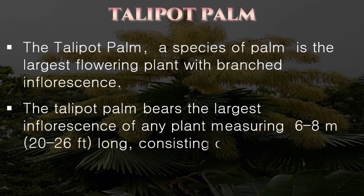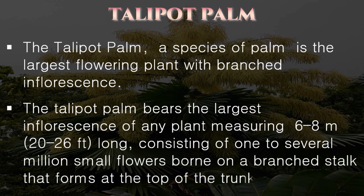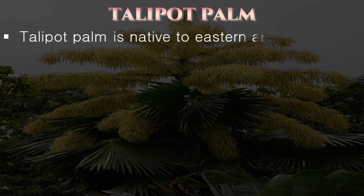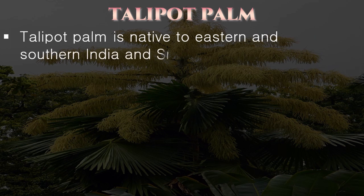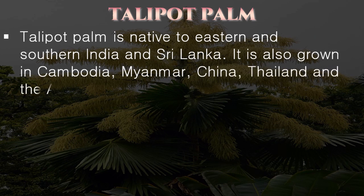Its inflorescence consists of 1 to several million small flowers borne on a branched stalk that forms at the top of the trunk. It is also grown in Cambodia, Myanmar, China, Thailand, and the Andaman Islands.